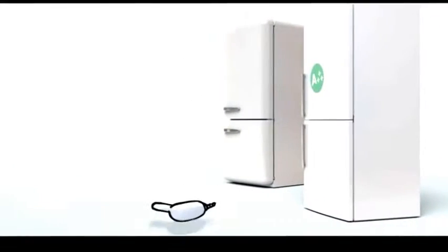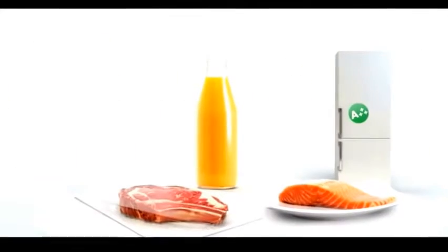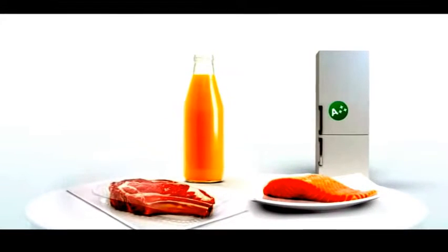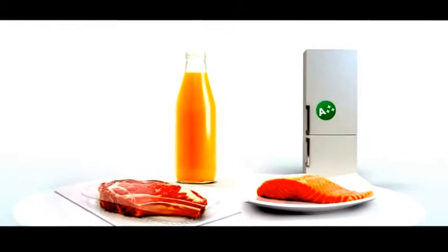In short, food technology allows us to prevent this and preserve this. Food technology in Europe meets the highest control standards to keep us safe, our food fresh and tasty and our economy strong.